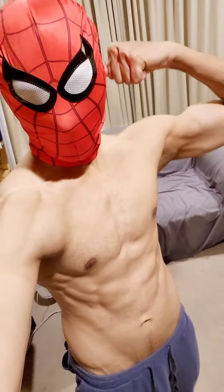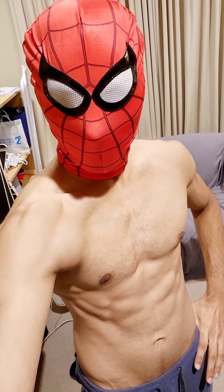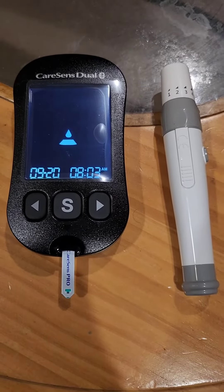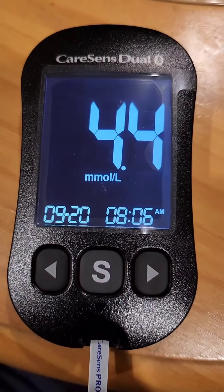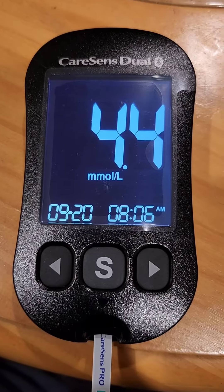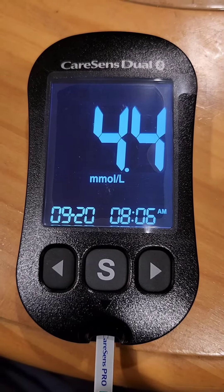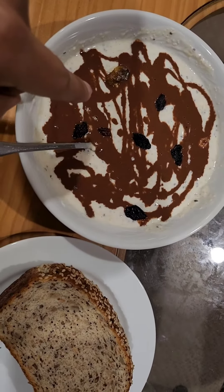Hi guys, welcome to Spider Muzzle. Today let's see how a high-protein breakfast will affect my blood glucose level. I'm completely ready with my testing kit. I just tested my fasting blood sugar and it's 4.4 mmol.